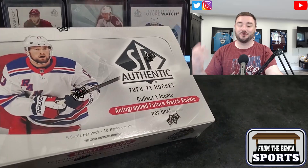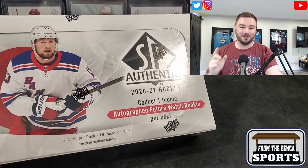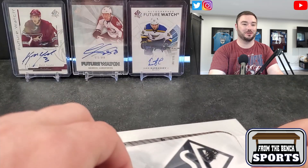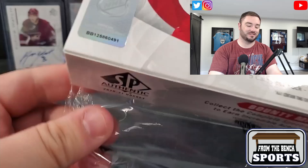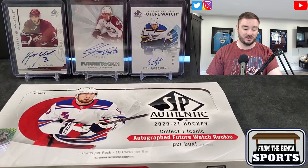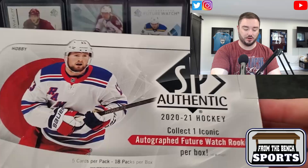Welcome back everybody, it's Eric, and today our first look at 2020-2021 SP Authentic is finally here. We've already had Series One and Two from the 2021-2022 draft class come out, so this is long overdue — at least a year behind. This would have come out in April, May, or June of last year. We've got five cards per pack, 18 packs per box.